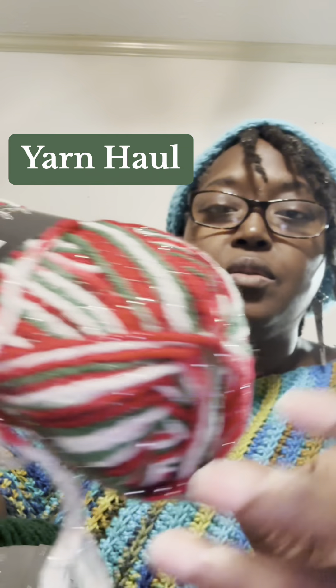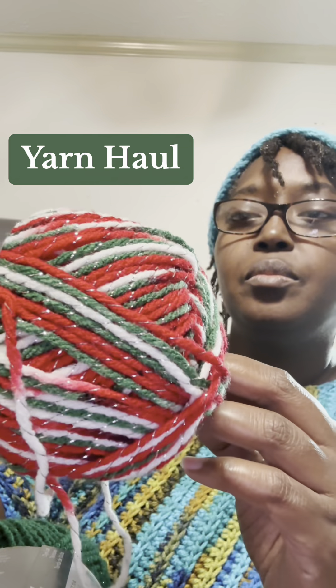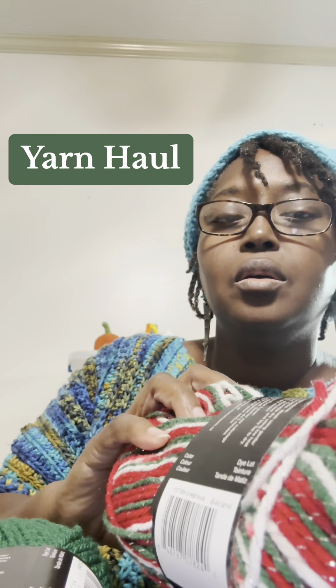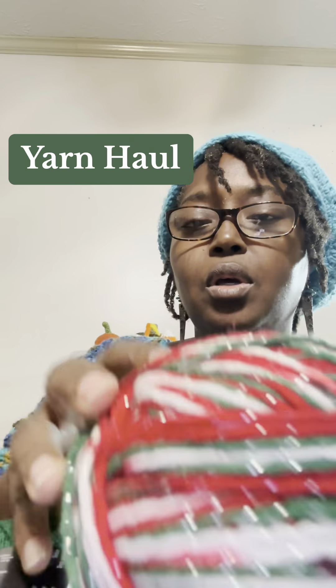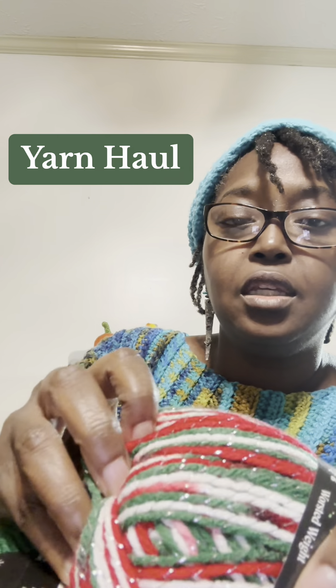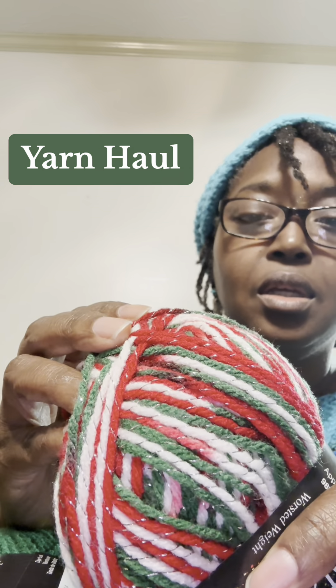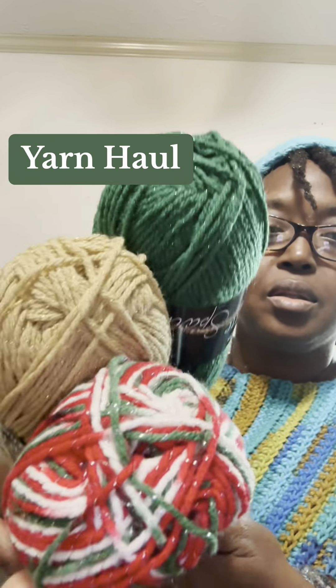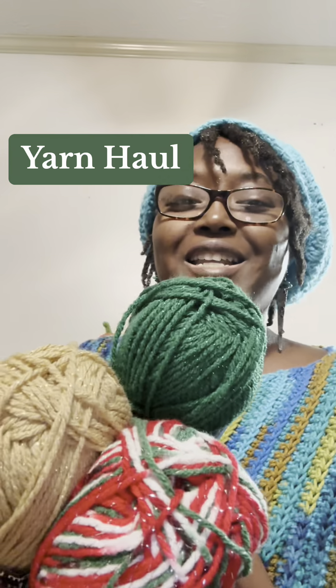And this one — I had some yarn this color a few years ago, it was a little different pattern that I used. So these are the three colors that I got today.